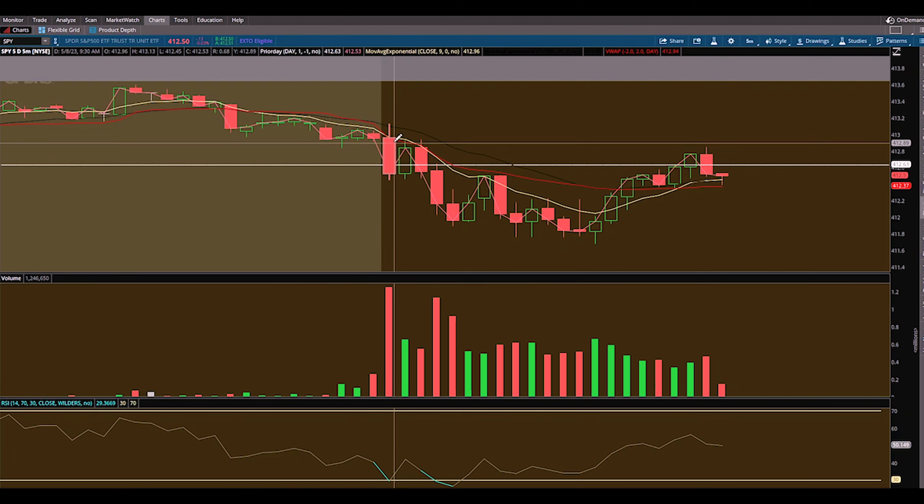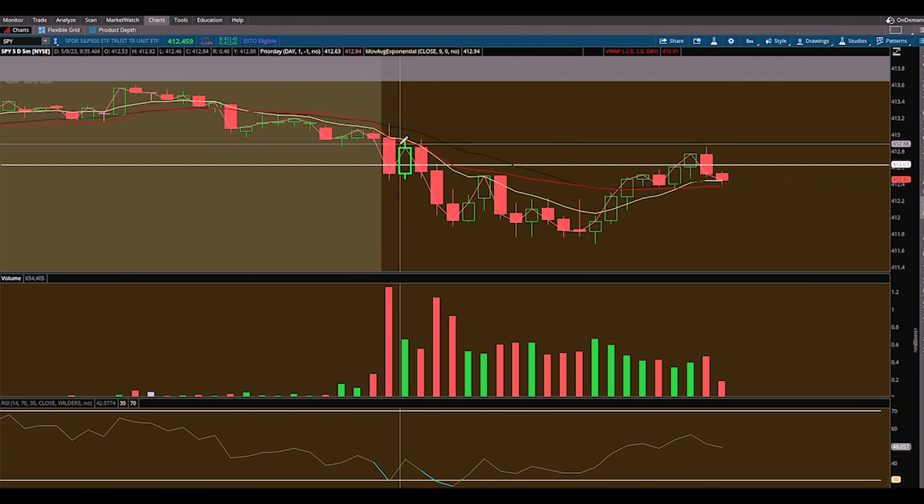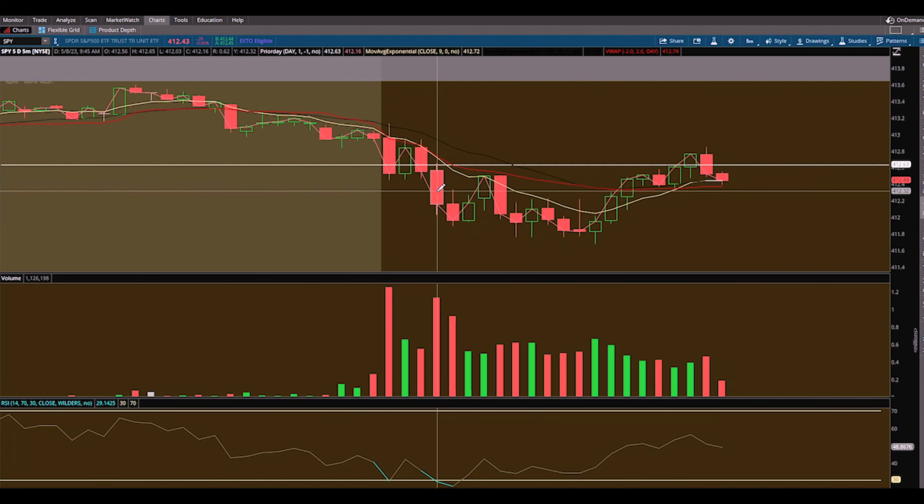We came back, touched it, and the sellers got in control pushing us down. This is the opening five-minute candle from here. So now the market has opened. We had a nice push down showing me sellers were in control. We had some weakness, pushed down below the prior day close like it was nothing, and we had some room on SPX based off this trade as well. We came back up and retested the VWAP — that's where I entered this trade with puts. We caught the move down.